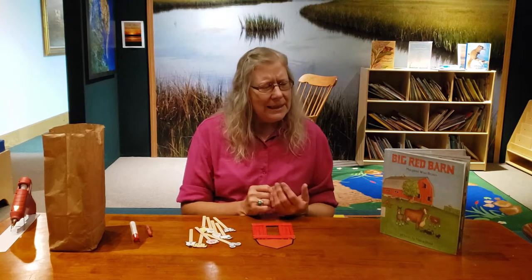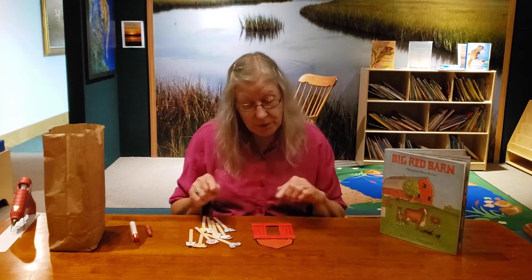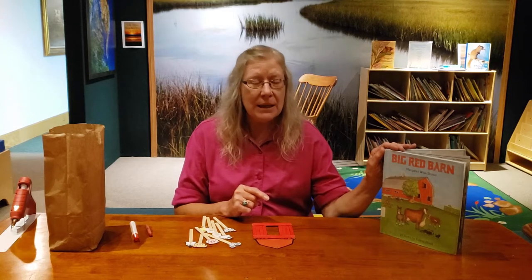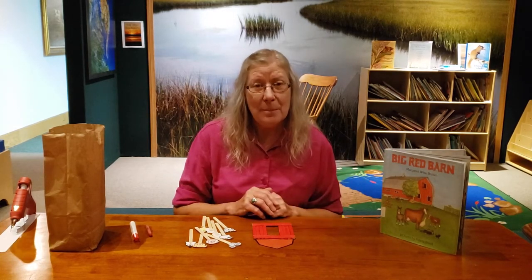So this month, we're going to learn about them. And later today, after we do our craft, we're going to read a story called Big Red Barn by Margaret Wise Brown, and that'll get us into learning about farms.